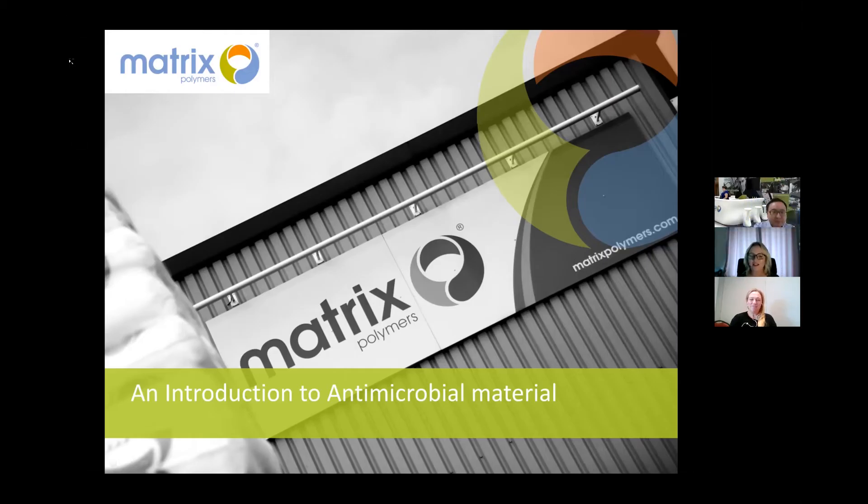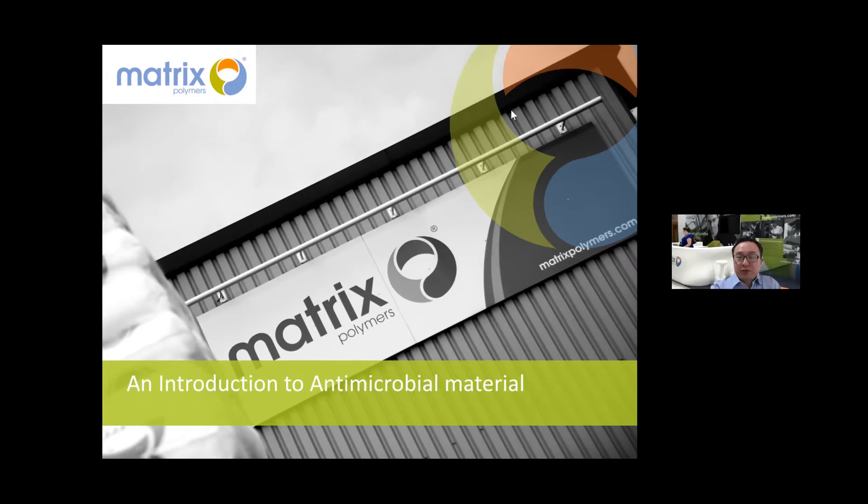Welcome to Rotomold Online. We have 215 registered people today, which is fantastic — this is our first live webinar. I'd like to welcome Lay, who most of you will know from Matrix Polymers, who are a very strong supporter of ARMA and our conferences.